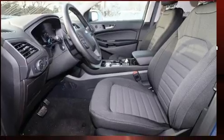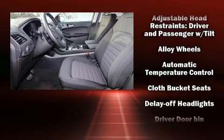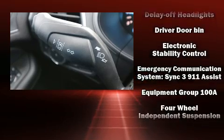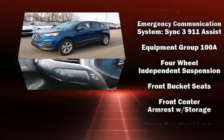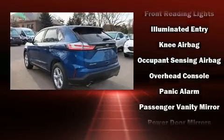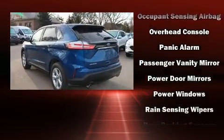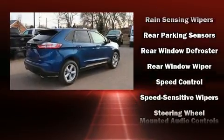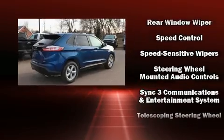Passenger security is always assured thanks to various safety features such as dual front impact airbags, traction control, brake assist, a panic alarm, an emergency communication system, and four-wheel disc brakes with ABS. Various mechanical systems are monitored by electronic stability control, keeping you on your intended path.